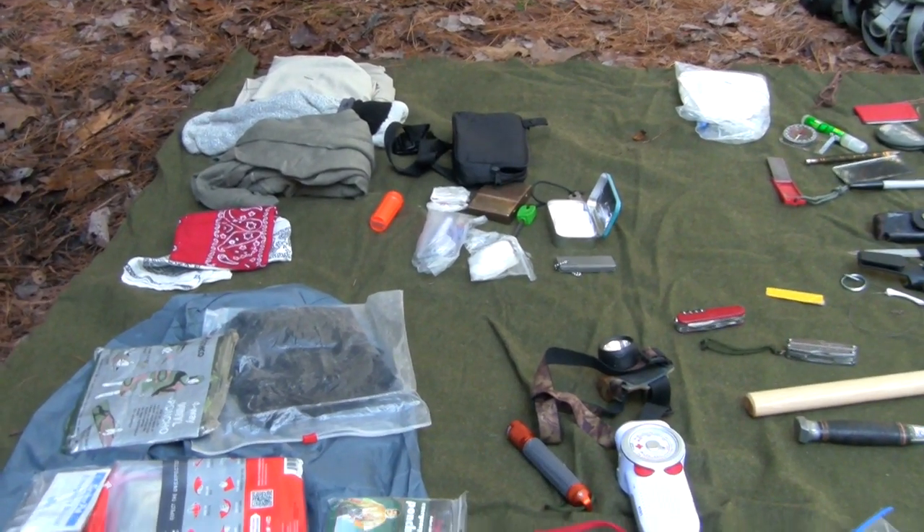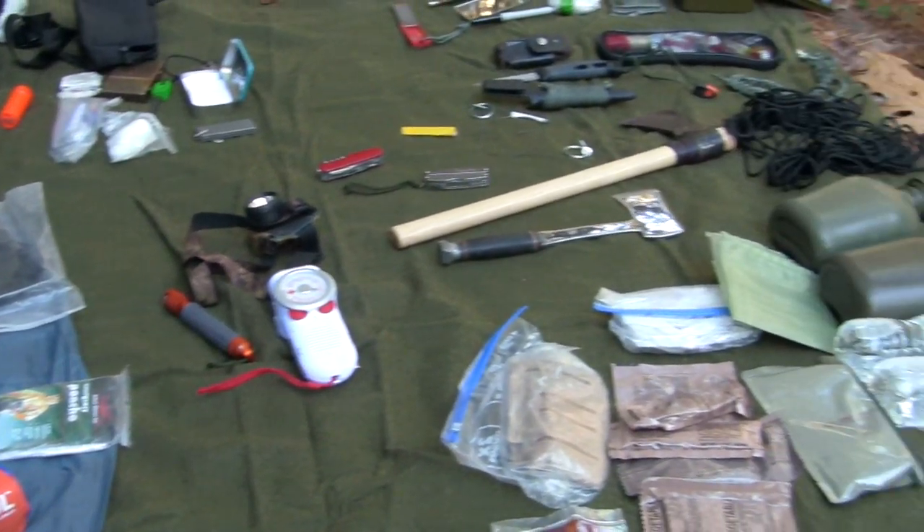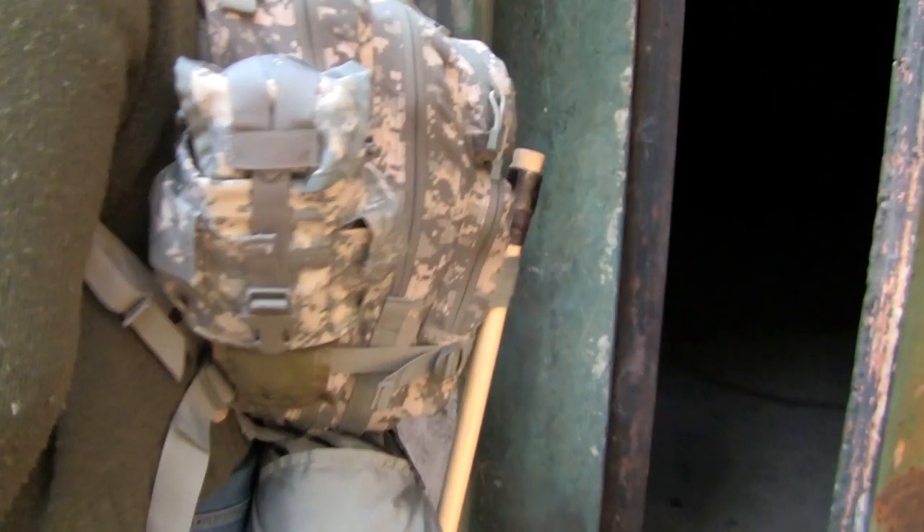In these kits, you have things for making fire, water, shelter, and communication. In situations like we just had with Sandy, having a bag like this means you can leave your house or your vehicle and get to a place of safety. This bag on me is 33 pounds, and it has everything I need to survive for three days and even longer.